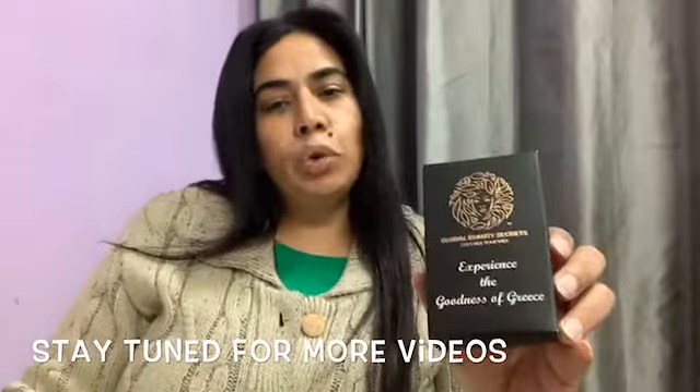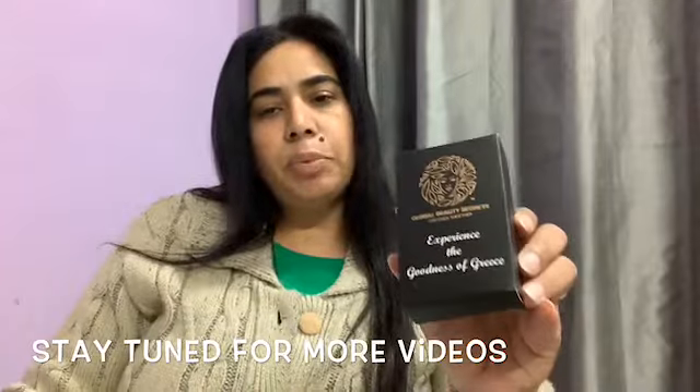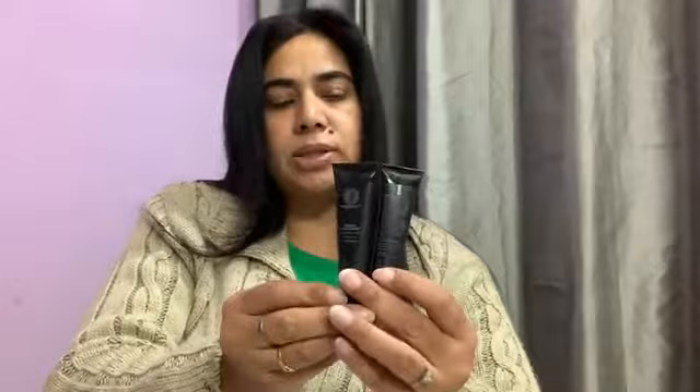The next is the Goodness of Grease kit from the brand Global Beauty Secrets. The price for this one is 255 rupees and the quantity is 20 grams. This is a combo of two products — one is the charcoal face mask and the other is a lavender body moisturizer. These are 10 grams each. Both the products are sealed and I can just sense the fragrance — the fragrance is quite amazing. I am looking forward to using these products.